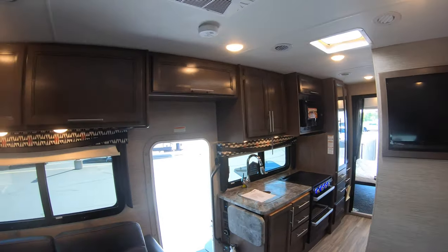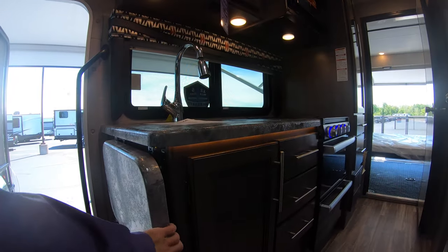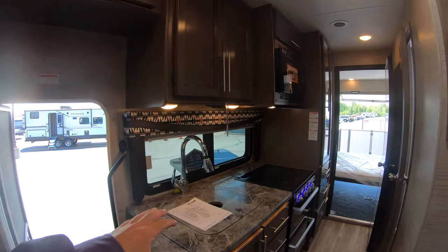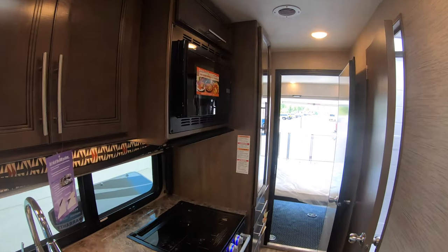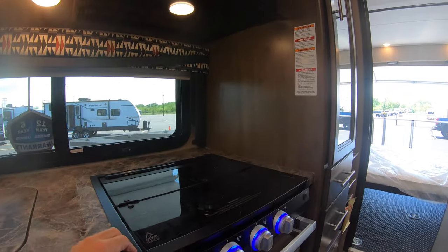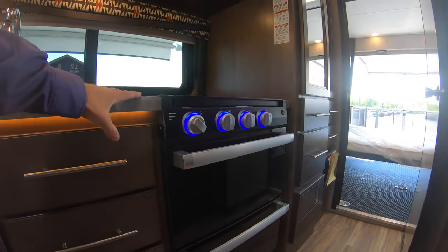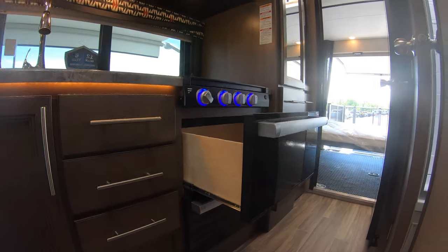There's plenty of storage here and an extended kitchen counter. You've got a hardtop sink, a convection microwave oven, storage above and to the side, a three-burner gas oven, and what looks like an oven but is actually storage in these two compartments.